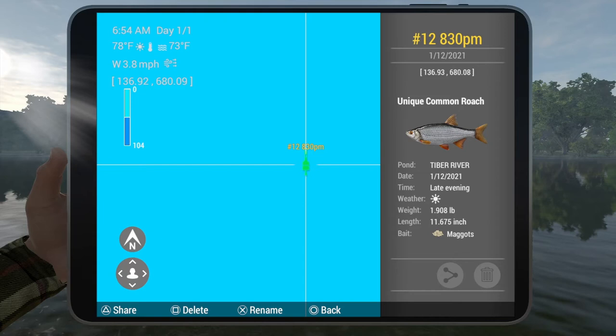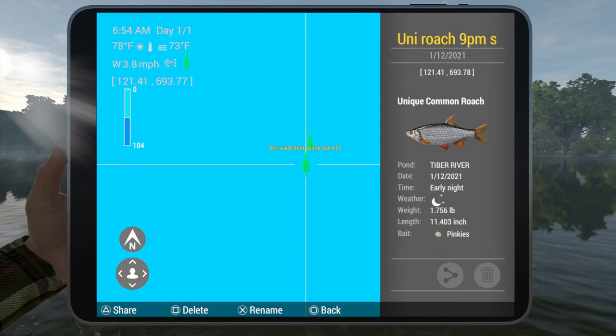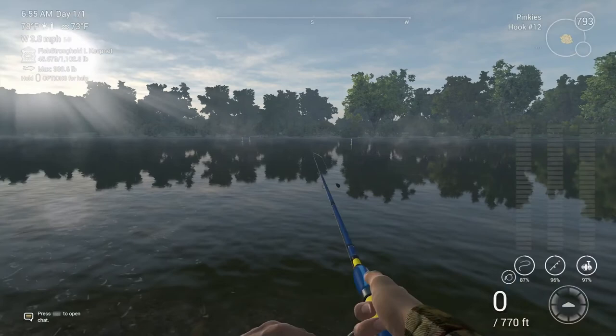The coordinates are 137, 680 and 121, 691 — and also 121, 694. Keep in mind when you cast in these two spots, your poles are actually going to move down river.